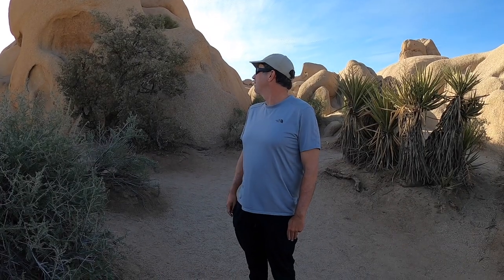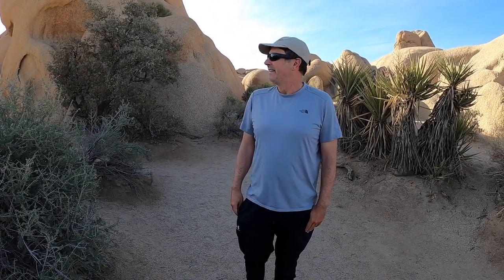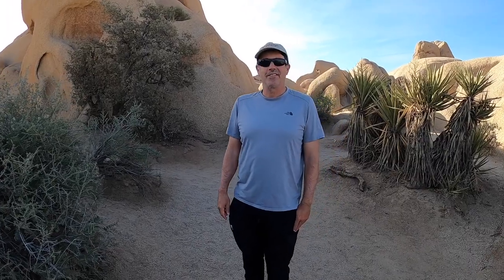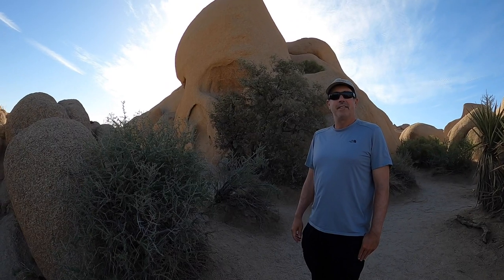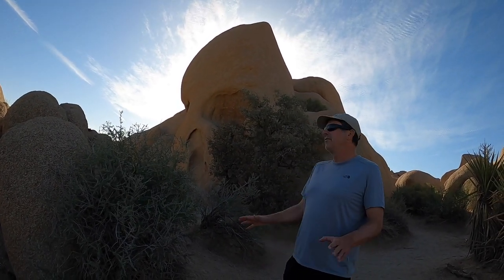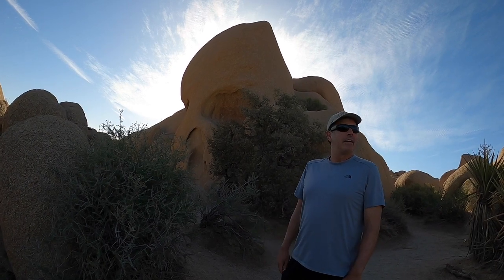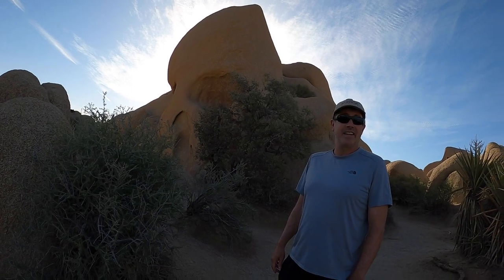We're now at Skull Rock, which is probably the most famous stop here in Joshua Tree National Park. As you can see, it looks a lot like a skull. You can definitely feel some negative vibes here, negative energy — kind of a creepy feeling. I think we're going to get in the car and get the hell out of here fast.